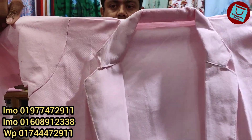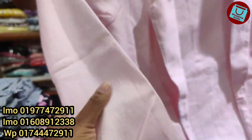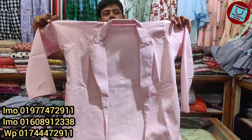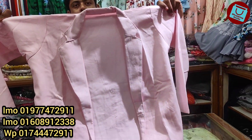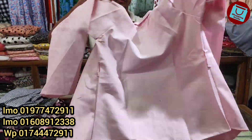This is a blazer coat, a Western gown. This blazer is very beautiful. It is a baby pink color — a ladies formal blazer in a light baby pink color. It is a very beautiful blazer.